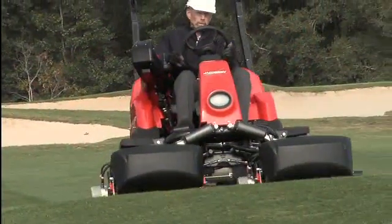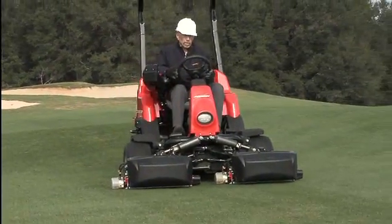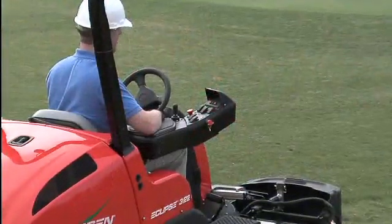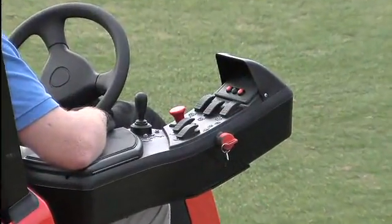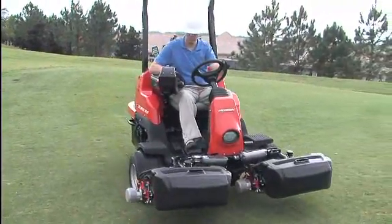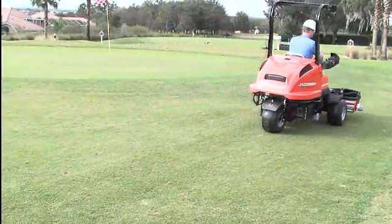With the Eclipse 322, the Jacobson team has created the industry's first hybrid riding greens mower and an environmental champion. By replacing hydraulics with electronics, not only does the Eclipse 322 reduce fuel consumption costs, it also eliminates turf damaging hydraulic leaks and oil disposal costs.